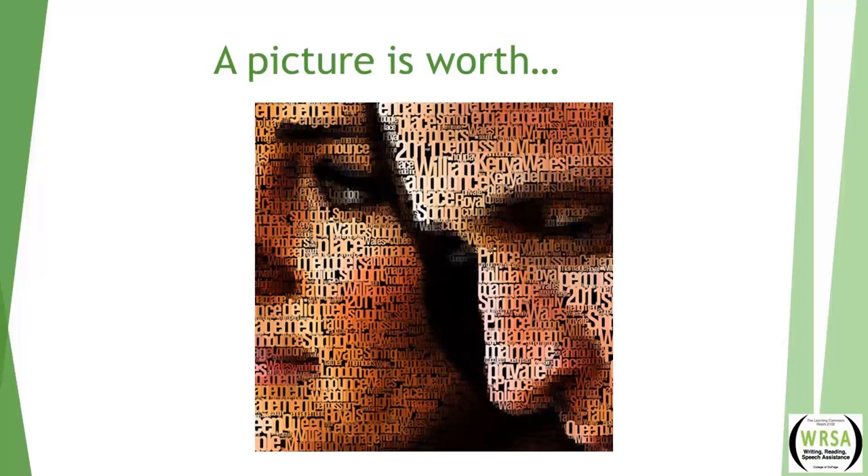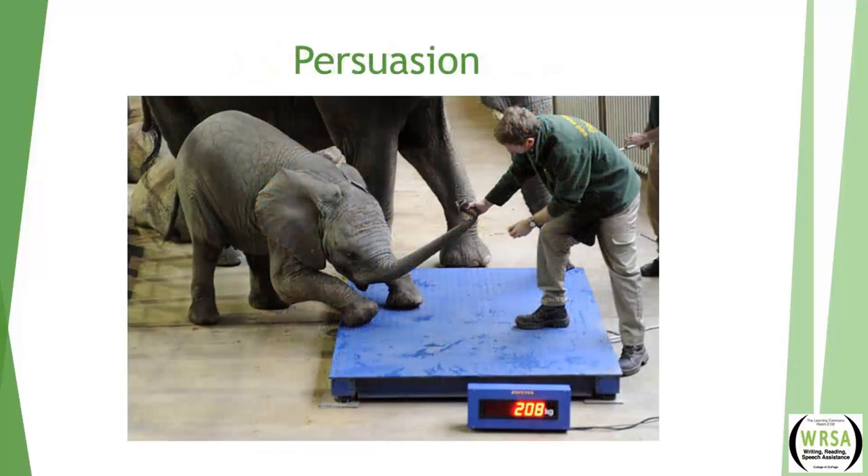Tip six: let your pictures make your point for you. Use photographs to evoke emotions and present evidence. Choose only images that enhance your spoken words and are of professional quality — that means no clip art, which makes slides look amateurish. Use Google Images and don't be afraid to use your entire slide to display the image. If you need to enlarge an image, make sure it doesn't become pixelated or blurry. Look for creative, clever approaches — photographs or illustrations that tell the story in a less obvious way. For example, a slide of a zookeeper trying to persuade an elephant onto a scale tells the story of persuasion in a fresh visual way.